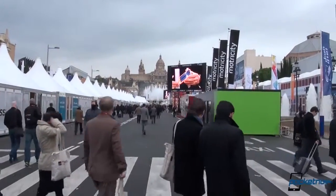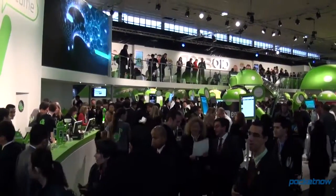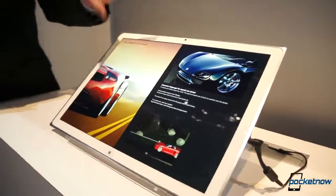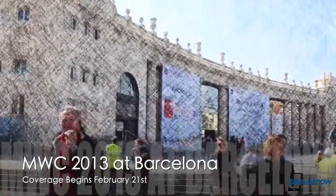Mobile World Congress 2013. For one week in February, nearly every major player in the mobile space assembles in Barcelona to show off the newest and hottest smartphones, tablets, and everything in between. And Pocketnow will be there. We'll bring you on-site previews, editorials, videos, and podcasts right from the show floor, and in-depth explorations of technology you won't see on store shelves for months. If you love mobile technology like we do, follow and subscribe to Pocketnow so you don't miss a thing. Coverage starts on February 21st.